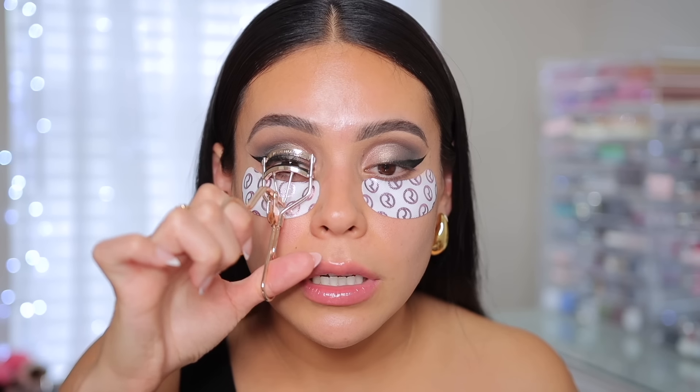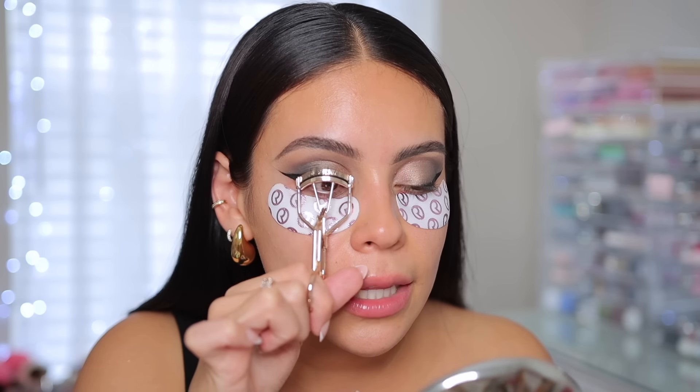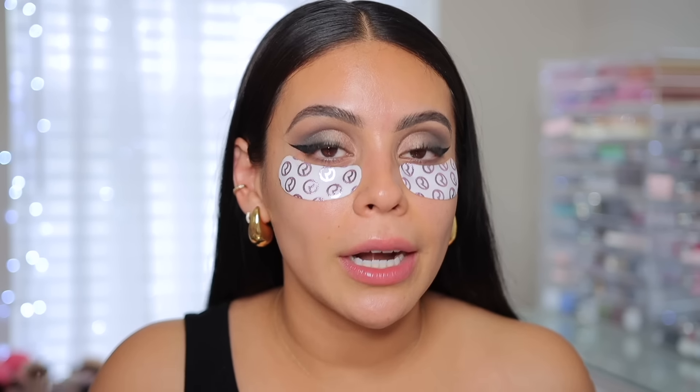Now I'm going to curl my lashes. I just heated up my lash curler with my blow dryer — I know that's like an old trick but it really works. I did it the other day and I used a waterproof mascara and my lashes were in place all day. But of course be cautious of the heat because this thing gets hot. Let it cool off for a few seconds before you curl your lashes, but it really does help.